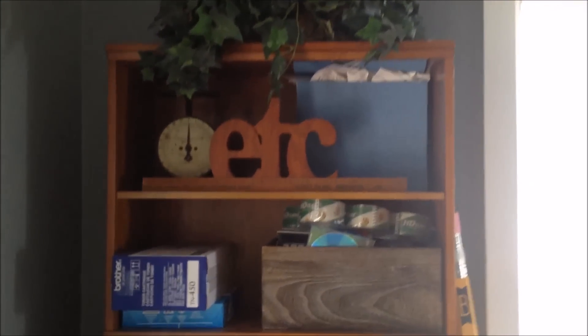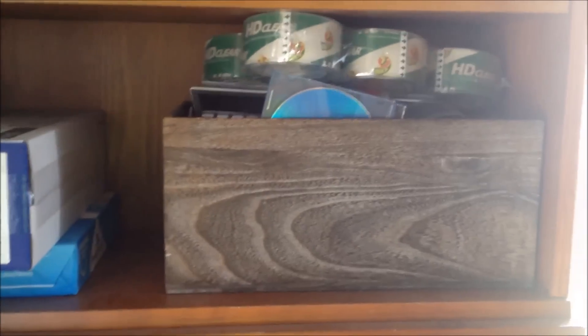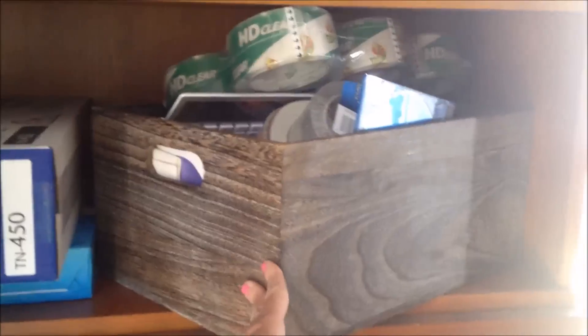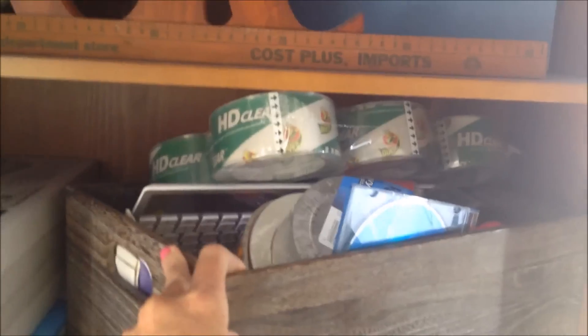These bookshelves I already had, along with all the decorations. That blue file holds all my receipts — it's divided by months. I took things that I already had in the house so I didn't have a huge expense. This container holds all my materials like tape, ink, refills, and scissors.